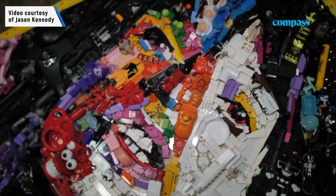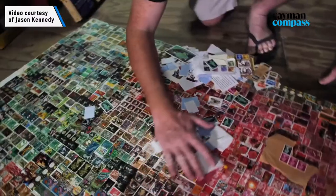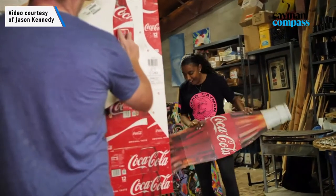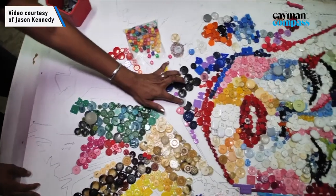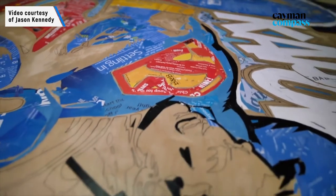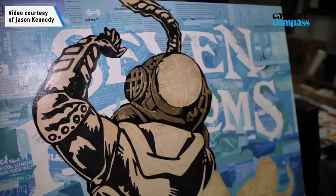From just starting with that initiative on the plastic bottle caps, we had the thrift shops contact us, and a lot of other people saying, 'I've got these items that I don't want to keep but I don't want to throw them away.' So we ended up renting a warehouse and we've now stored all of these items where we sort them, clean them and then make them into artworks.